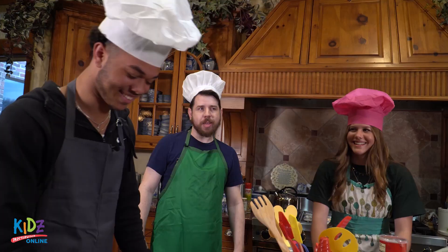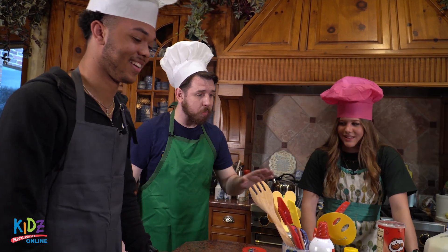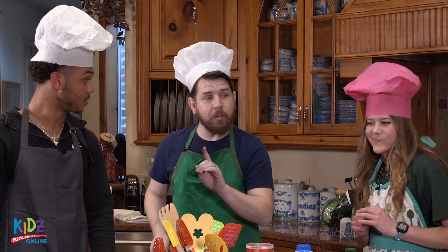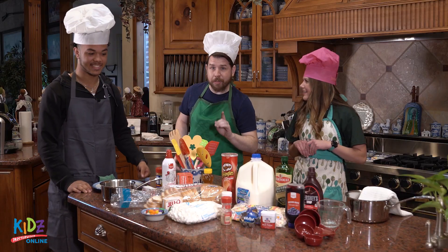Today in our competition, we are making the classic peanut butter and jelly sandwich. Our chefs have all of these ingredients they can choose from. However, they only have 45 seconds to complete their masterpiece.